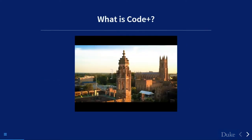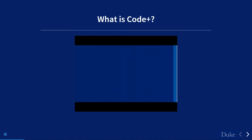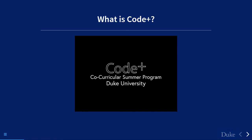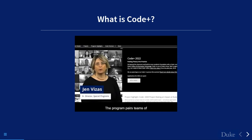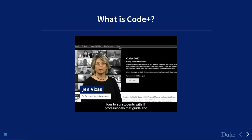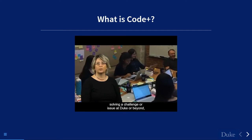To give you a better sense of the program, the next video I'm about to show you features the project leads — the project administrators for Code Plus. Code Plus is a 10-week co-curricular summer coding experience for Duke undergraduate students. The program pairs teams of four to six students with IT professionals who guide and mentor the teams to develop web or mobile applications aimed at solving a challenge at Duke or beyond.